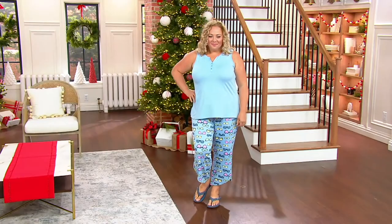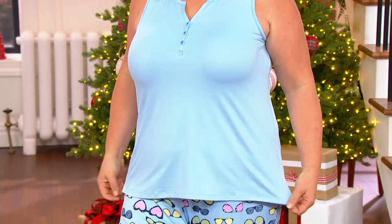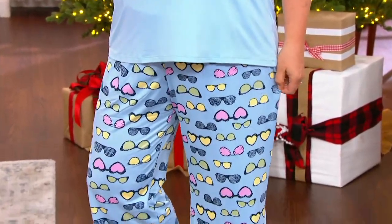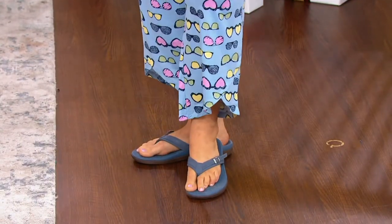The Anybody Brushed Jersey Henley Tank and Pants Set — so incredibly soft you will not want to take it off. It's the perfect summer PJ set, which we never get enough of. We're going to have this in regular and petite, sizes extra extra small through 3X.